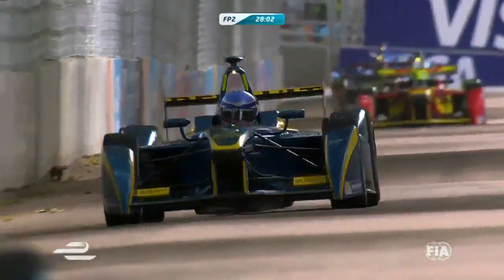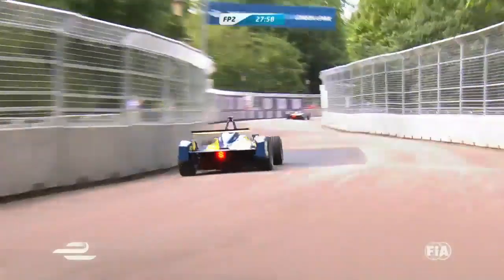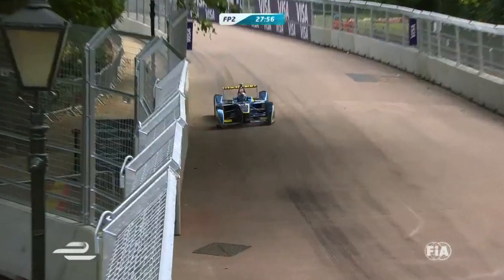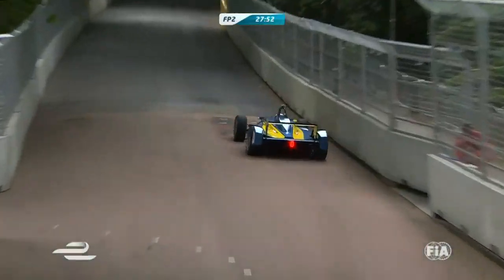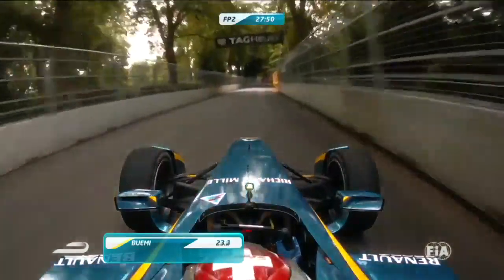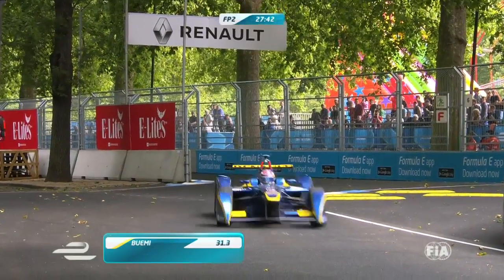I've missed about a lap of running. Very bumpy, this circuit — you can see them bouncing up and down, especially when they're in the full 200 again. That's an interesting line from Nico Prost, staying much more to the left as he comes into turn two. We go on board with Buemi then up to the first chicane at four and five. There's a few chicanes here. He comes through four and five — the bollards have gone now, so they're just straight-lining it.